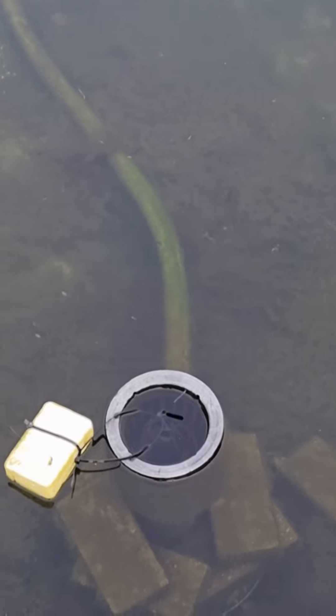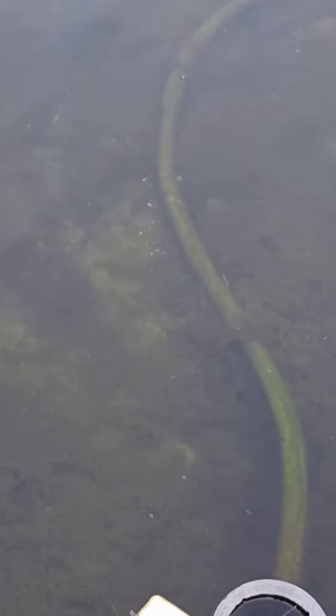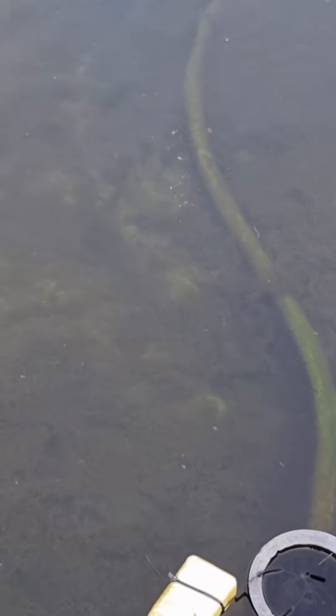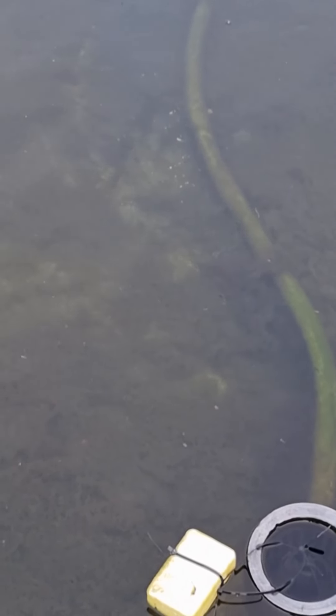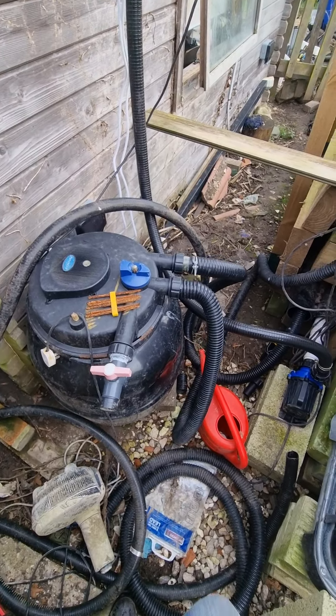Unfortunately I lost all the big koi we moved with last year — we're not quite sure why, but they all started keeling over. We're running a retro bottom drain and we have a skimmer here which is currently switched off. It's about 25,000 litres in total.